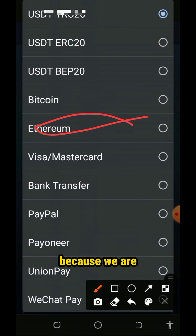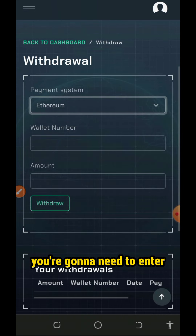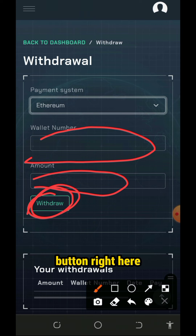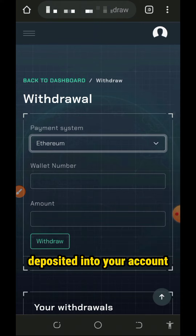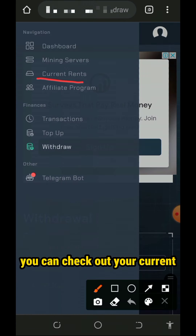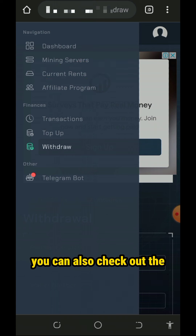Select the payment system and choose Ethereum since we are discussing how to mine Ethereum from this website. Enter your Ethereum wallet address and the amount you want to withdraw, then tap on the withdraw button. Within a few minutes, you are going to receive your payment deposited into your account. This website is very legit and currently paying.